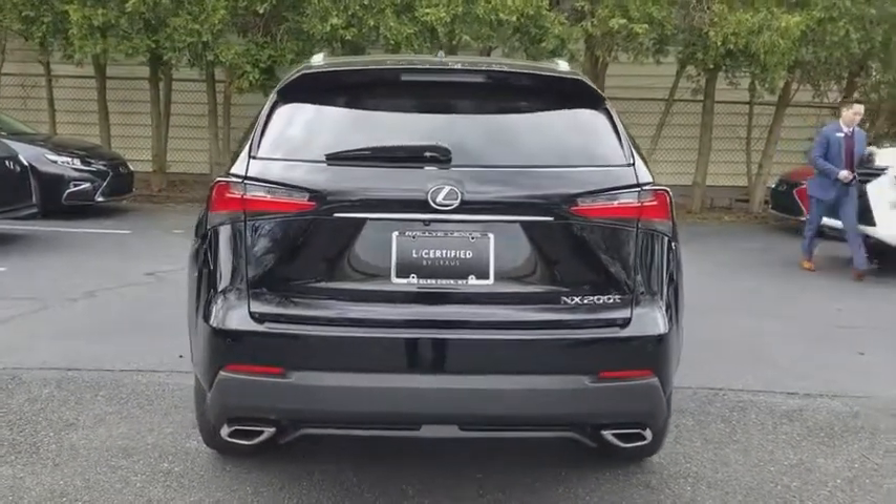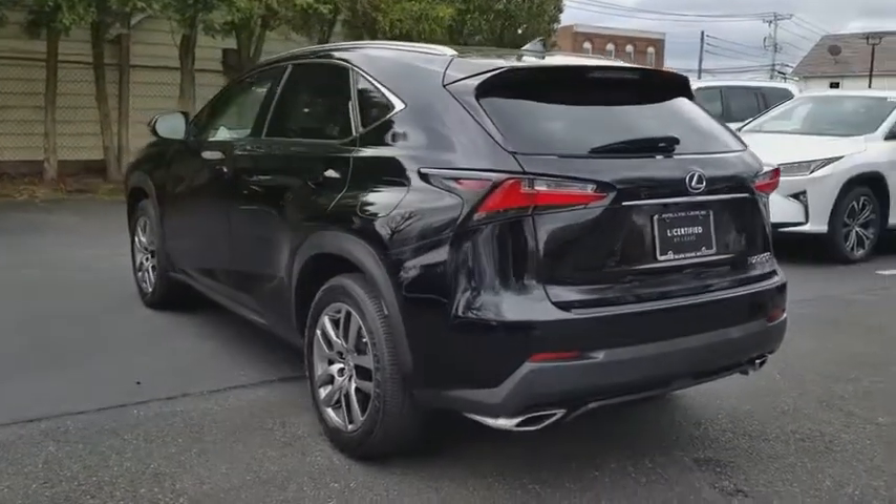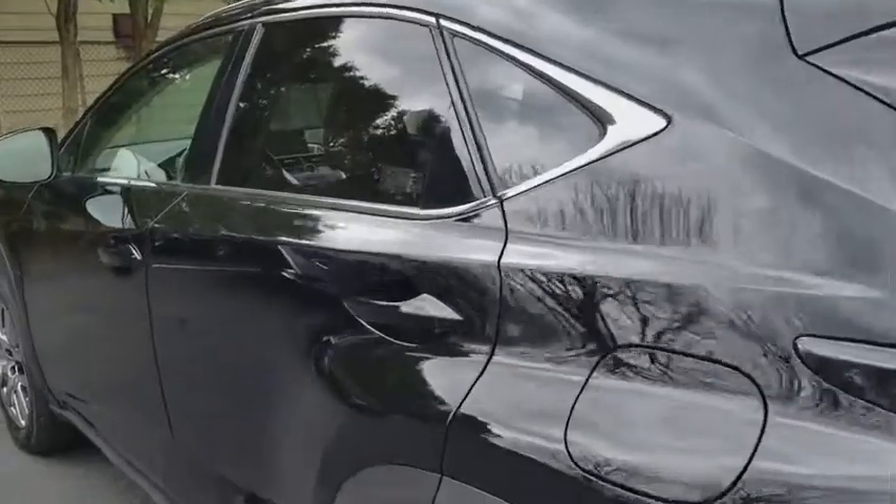Power passenger seat, navigation system, traction control, dual airbags, leather-wrapped steering wheel, Bluetooth, power steering, four-wheel disc brakes, eight speakers.